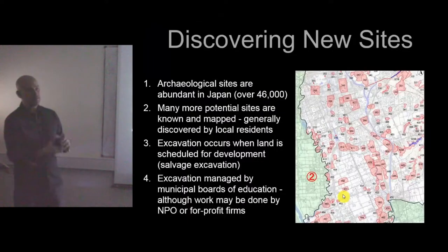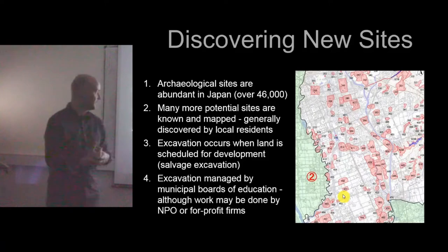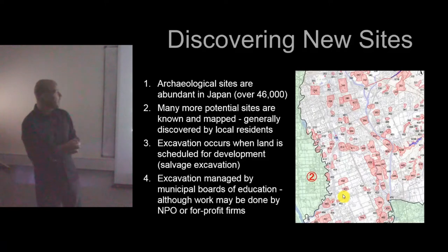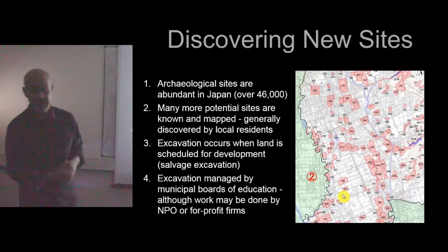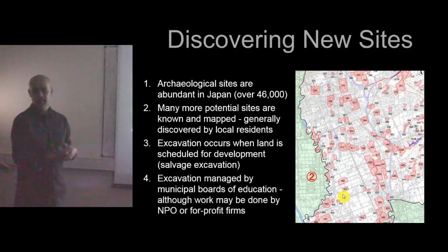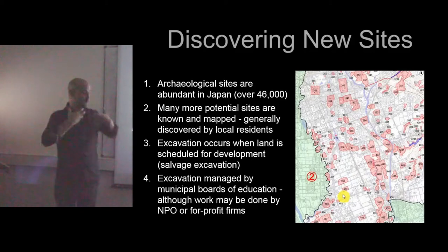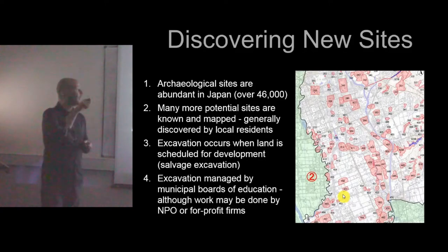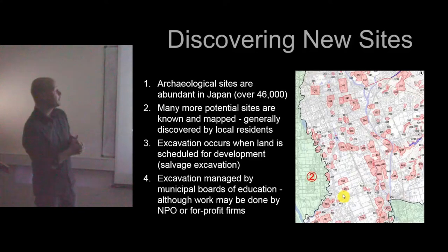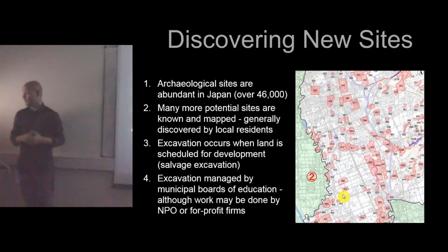The basic number of archaeological sites in Japan is often cited as 46,000 — but that's not a proper number. That's 46,000 sites that have been excavated and have some kind of publication surrounding them. There are many, many more sites that are simply known. What happens is that plots of land being farmed will yield artifacts, and these are announced to local boards of education, who plot them on maps. Japan is very dense in terms of the number of archaeological sites, as you can see from this random city map.